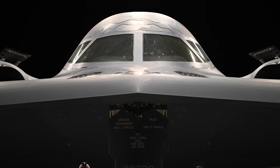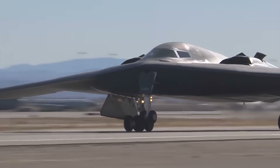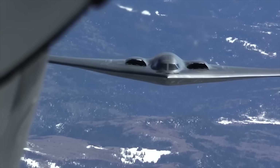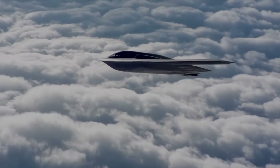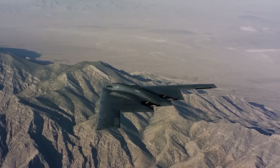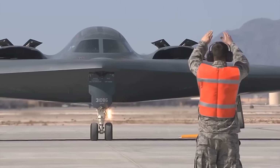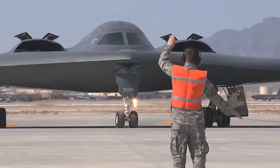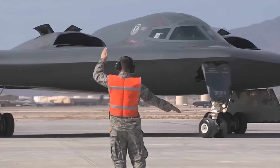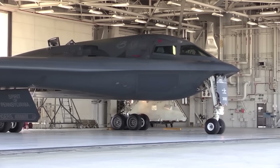The flying wing concept was eventually vindicated with the development of the B-2 Spirit stealth bomber in the 1980s. Northrop, drawing on its earlier flying wing research, won the U.S. Air Force's Advanced Technology Bomber contract to build a long-range stealth nuclear bomber. First flying in 1989, the B-2 Spirit realized Jack Northrop's vision with the aid of modern fly-by-wire controls and composite materials. A total of 21 B-2s were built, and it became the world's first operational stealth bomber, capable of delivering both nuclear gravity bombs and conventional munitions with minimal radar detection. The B-2's success in combat, from Kosovo in 1999 to recent Middle East strikes, proved the tactical value of stealthy flying wings, but its enormous cost — over $2 billion per jet — and maintenance complexity limited the fleet size and required specialised climate-controlled hangars for its delicate radar-absorbing skin.